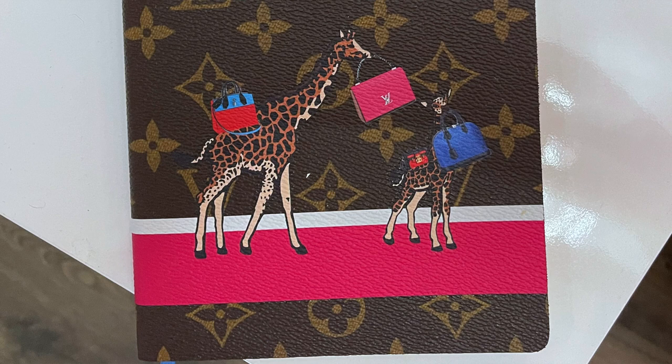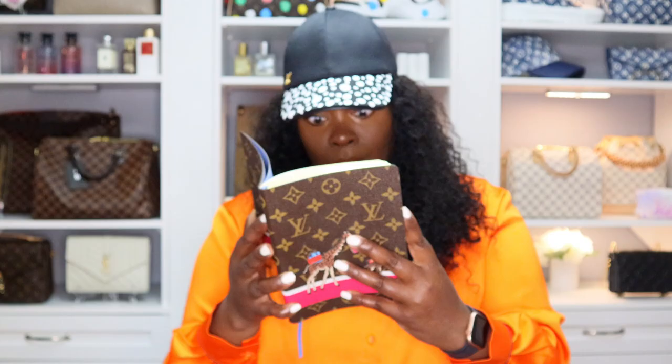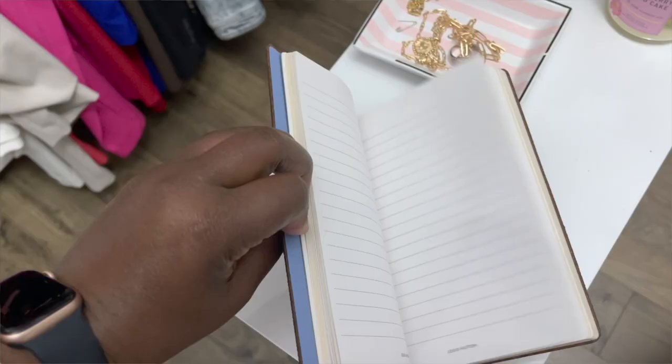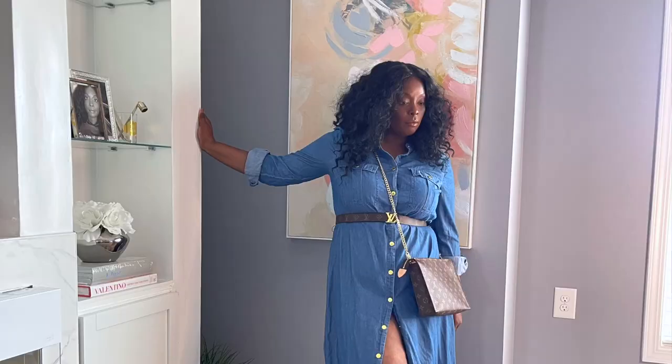This is random but it's part of my Louis Vuitton collection — this is my Louis Vuitton notebook. I got this one Christmas, I don't remember what year, but I've had it for a good while — I'd say at least four years. That's my story and I'm sticking to it. Next is my Louis Vuitton belt.